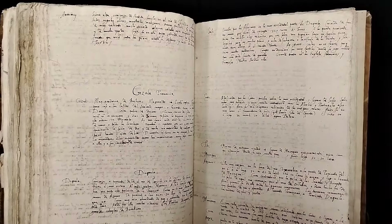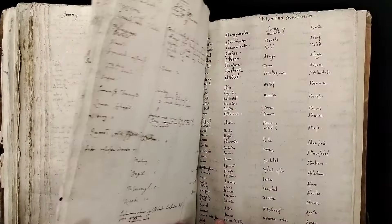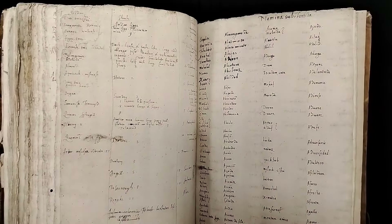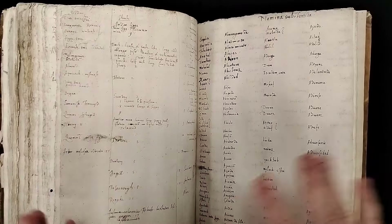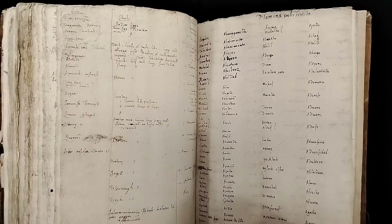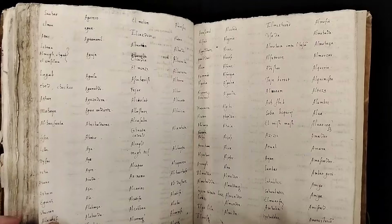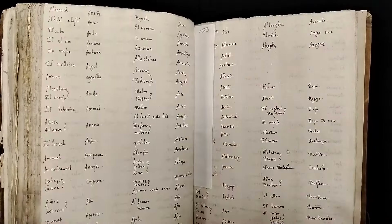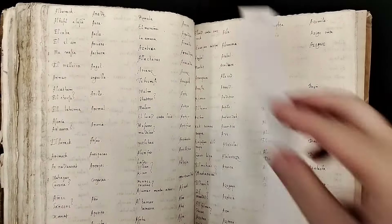I would love to know about the person who wrote this. I like to imagine — this is all speculative — but he goes to Morocco, travels around, writes all this down, and then comes home. Maybe he bought the Italian herbal part while he was traveling, and then he comes home to England and has it bound together as, you know, memories of his travels in Morocco.